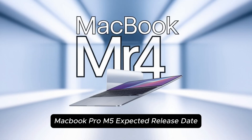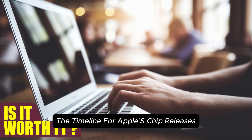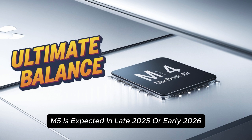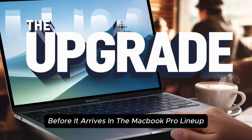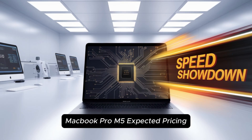MacBook Pro M5 expected release date: The timeline for Apple's chip releases follows a consistent pattern — M1 in 2020, M2 in 2022, M3 in 2023, M4 in 2024 — so the M5 is expected in late 2025 or early 2026. Some reports suggest that the iPad Pro could be the first device to receive the M5 chip before it arrives in the MacBook Pro lineup.